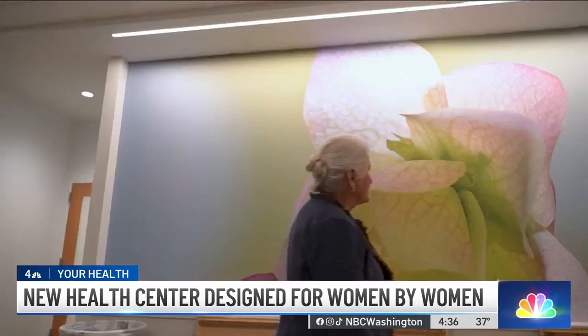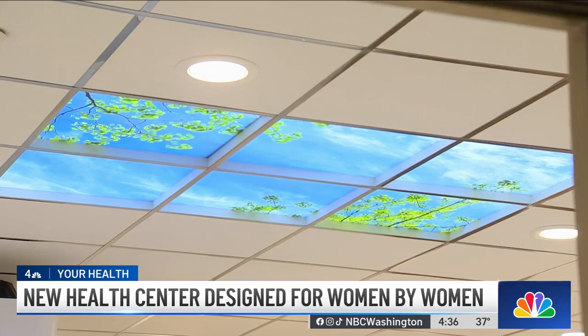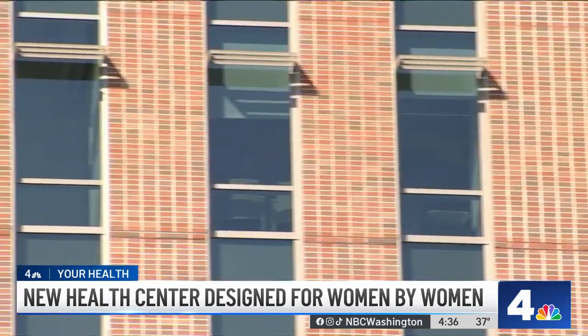"Down to the artwork in the lobby — we didn't want anything that was medical. We wanted it to be calming. We wanted a lot of light in the space." Ceiling tiles offer visual therapy from above, while each exam room has a place for women to store their clothes and hang their purse.